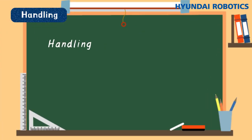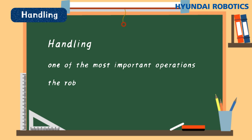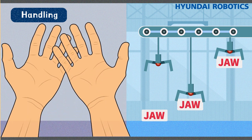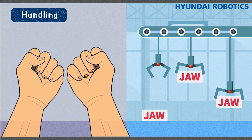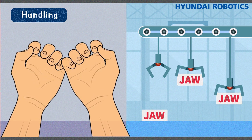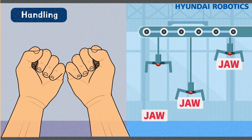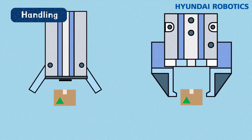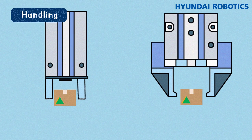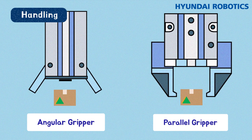Handling is one of the most important operations. The robots transport objects by touching them directly. We use a tool called the gripper, which makes the robot's automated motion move like human fingers to grip an object. A customized tool used by the gripper to grab an object is called the jaw. A generally used tool is the parallel gripper, which makes parallel movements.